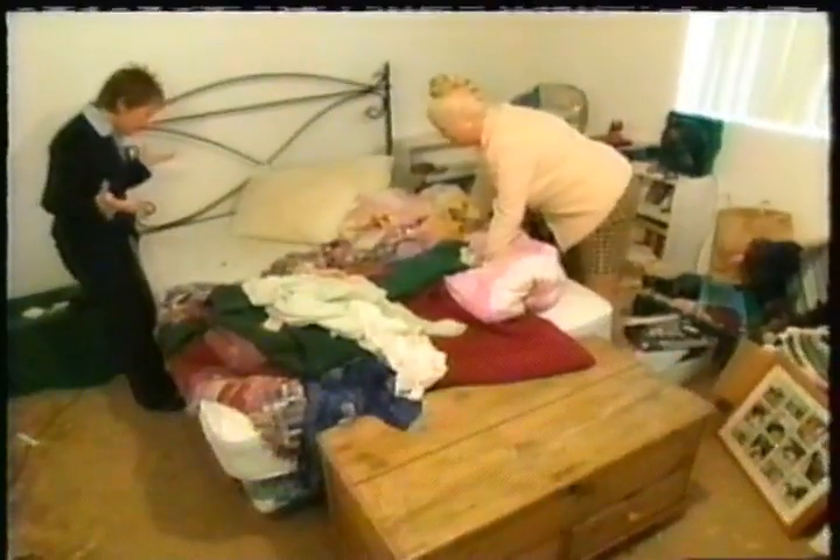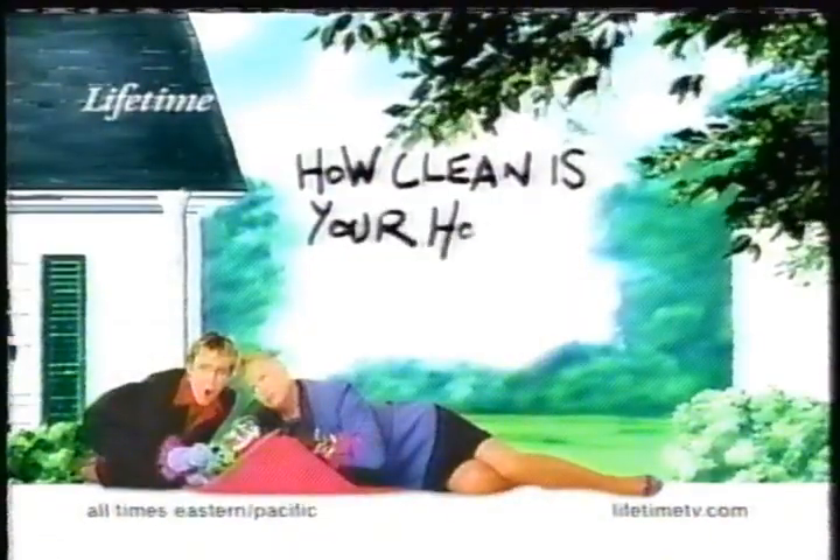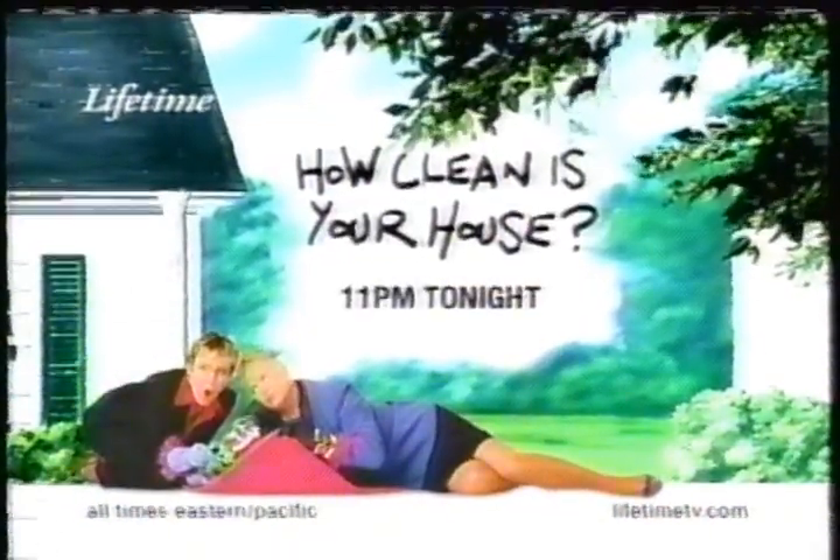How dirty is your bathroom? How filthy is your kitchen? Britain's Duchesses of Clean, Kim and Aggie, conquer years of filth in 24 hours. They're all dirty pieces. But could all their shining experience prepare them for... she's sleeping on cat food. See our two experts transform the messiest homes in America into a sparkling palace. Finally, a show that really stinks. How Clean Is Your House? At 11 tonight on Lifetime.